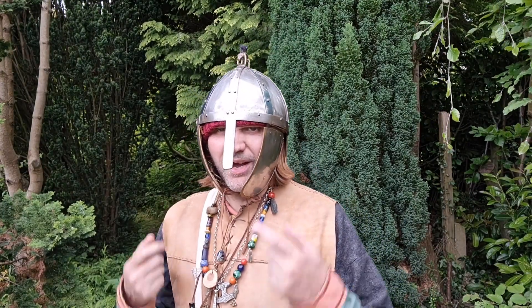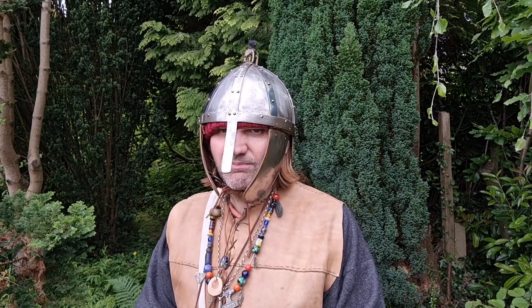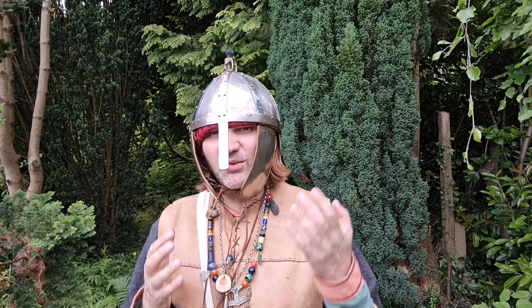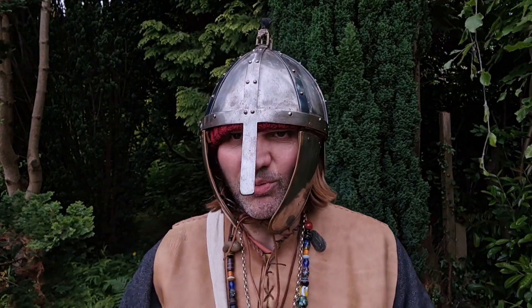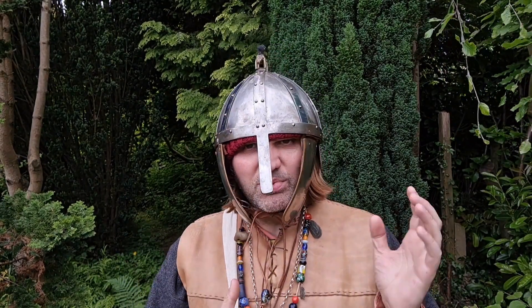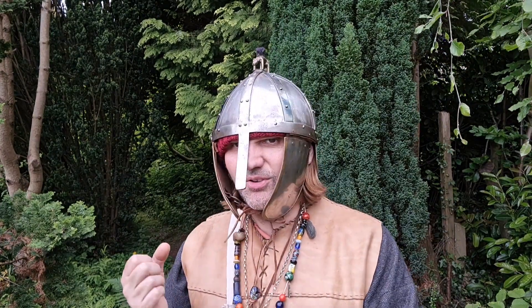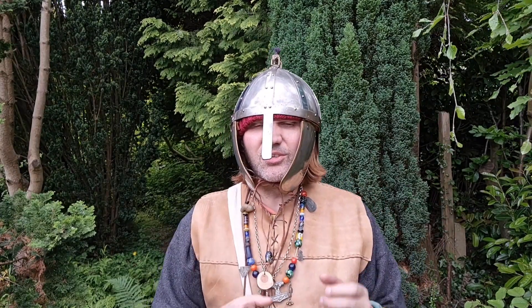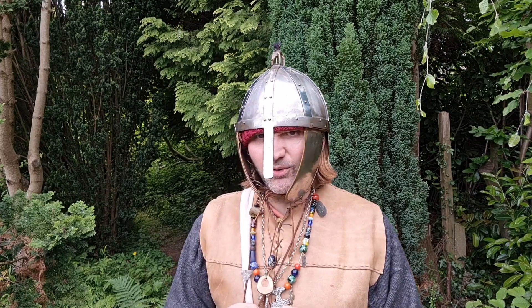Today I'm here to talk about this helmet and there are a few things wrong with it. Now if you're new to the channel, we like to tell folk tales and stories but we also love our Anglo-Saxon and Viking history. We have a number of hosts over the years who have been on the channel and they're all experts, including myself, on this wonderful era - the dark ages, or the early to middle medieval age.